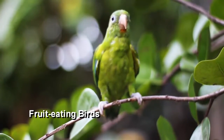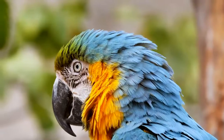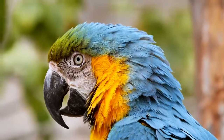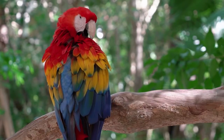Fruit-eating birds have bills that are specialized at dealing with fruit. They usually have a short, curved bill with a sharp tip for extracting the edible parts of the seeds. The lower part of their bill is flat and sharp for splitting the hard fruits. There are many species of birds that eat fruit, including the scarlet macaw, which looks like someone painted it.